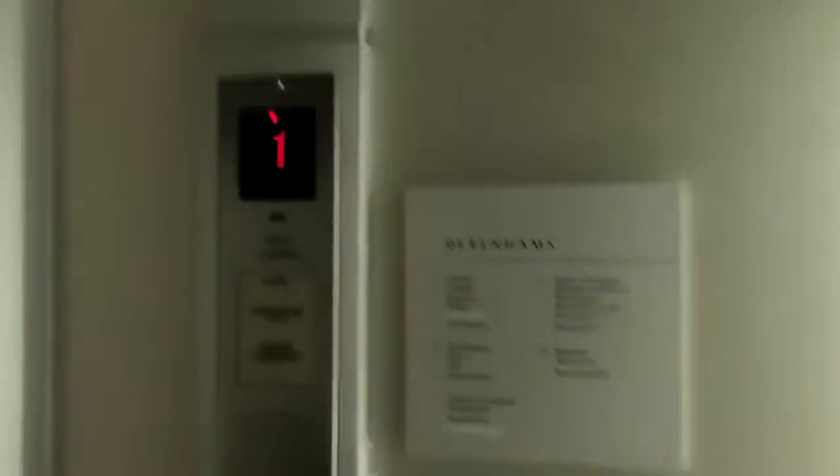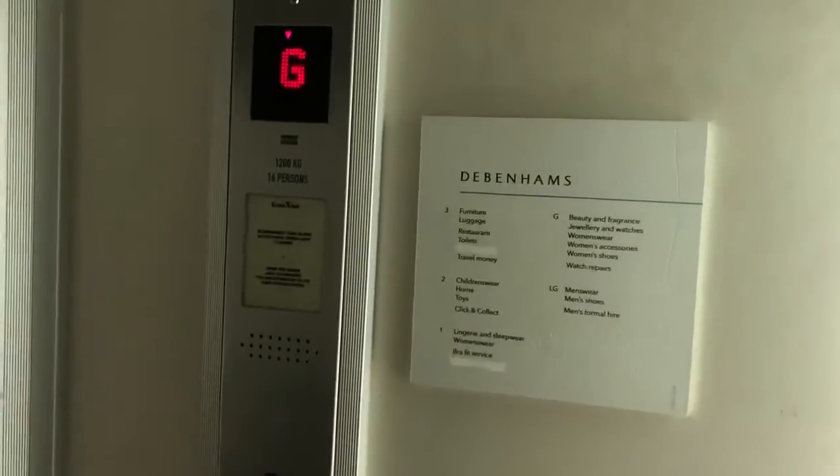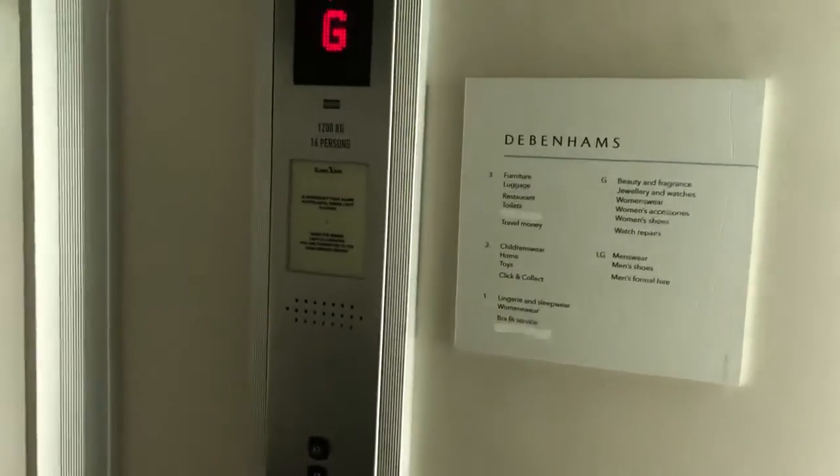Look at the light. This is a Kone M-Series, but this one's an older lift.